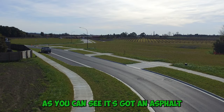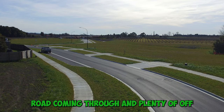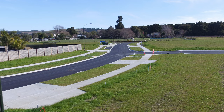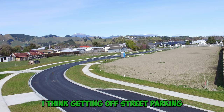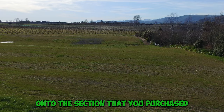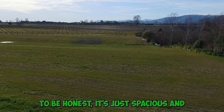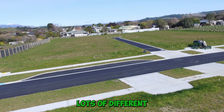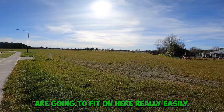As you can see, it's got an asphalt road coming through and plenty of off-street parking, which is really nice. When you've got a few guests coming around, I don't think getting off-street parking onto the section that you purchase will be any issue. It's spacious, and I think you're going to find lots of different types of homes that are going to feel right here.